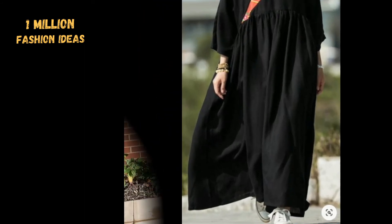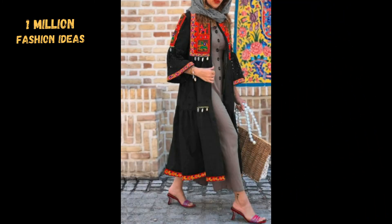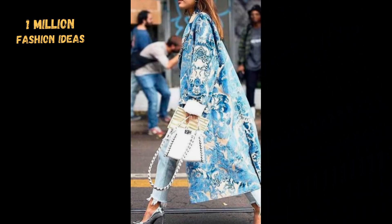You can wear simple frocks with traditional short jackets, and you can wear traditional jewelry with simple frocks or tops with jeans.